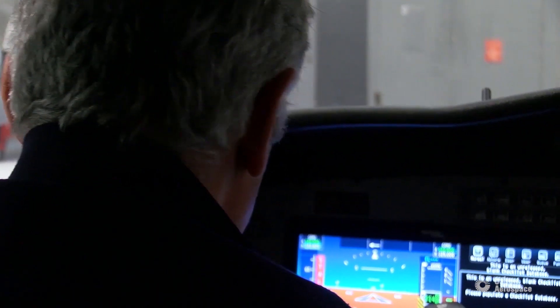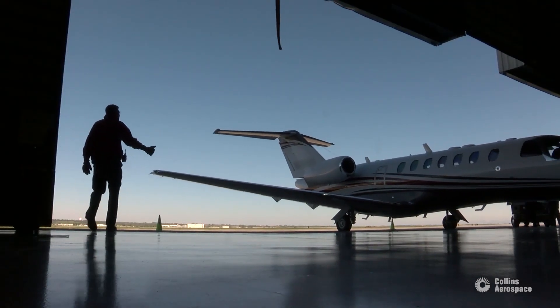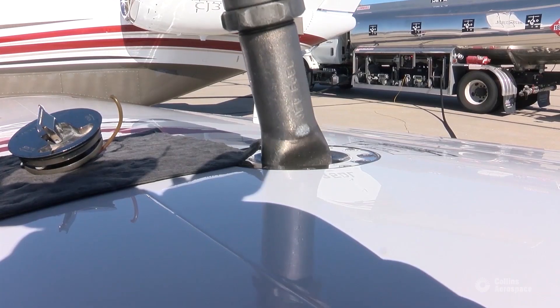It's a tremendously capable system — from the touchscreen displays to the synthetic vision to the upgraded FMS, and with the WAAS GPS upgrade that gives you a lot of access to new precision approaches that you couldn't get to before.